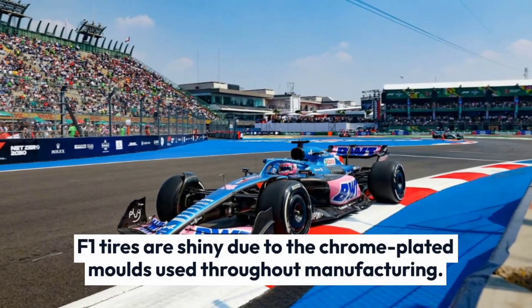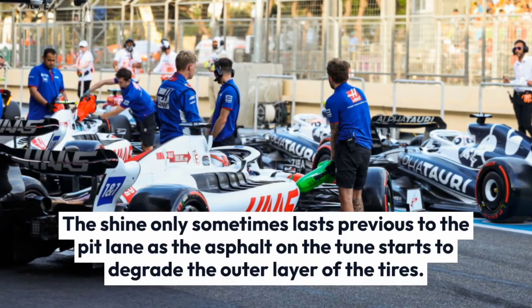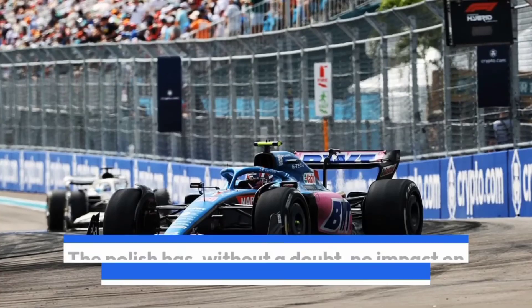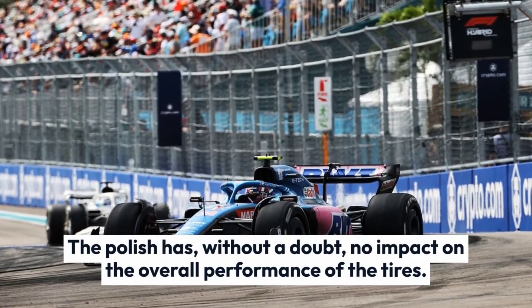F1 tires are shiny due to the chrome-plated molds used throughout manufacturing. The shine rarely lasts beyond the pit lane, as the asphalt on the track begins to degrade the outer layer of the tires. The polish has no impact on the overall performance of the tires.